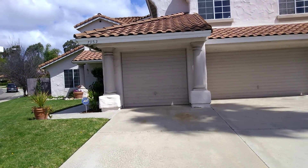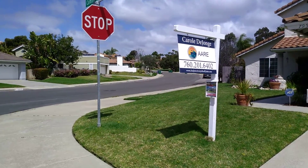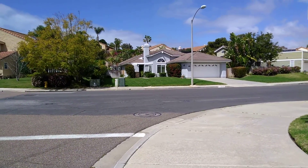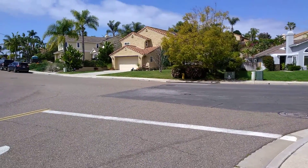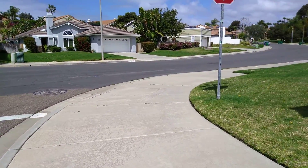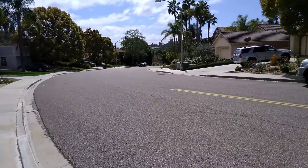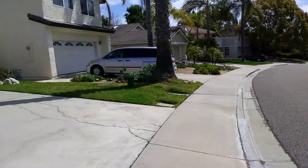Last house for the day — 7952 Camino Alvaro. Nice neighborhood, this is in the La Costa area of Carlsbad. It's a pretty good place to live. The house is on a corner lot, which is good, but there's going to be a fair amount of traffic because I think this might be the only entrance to the neighborhood over here.